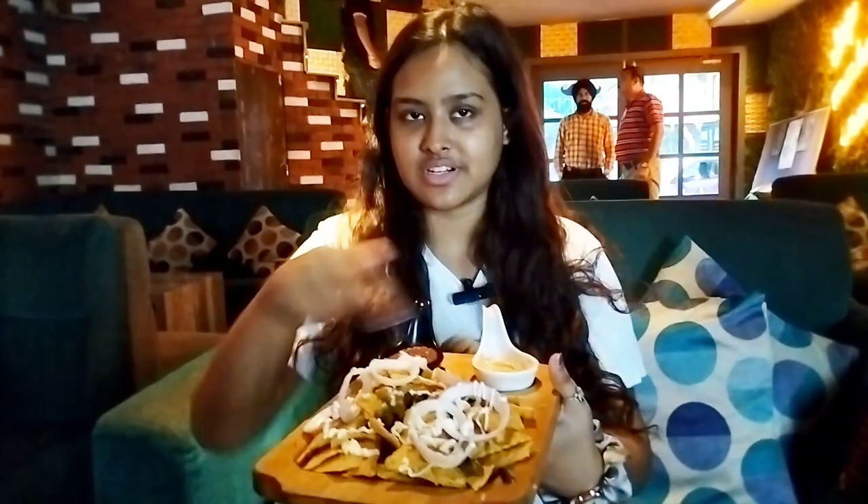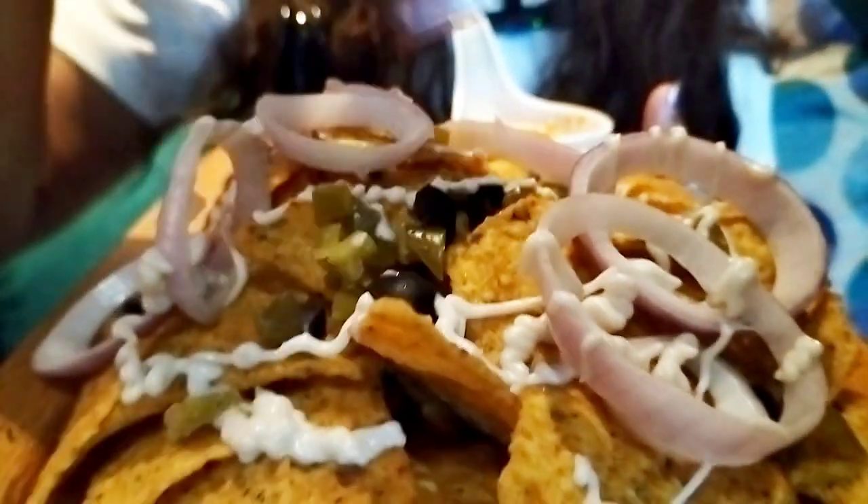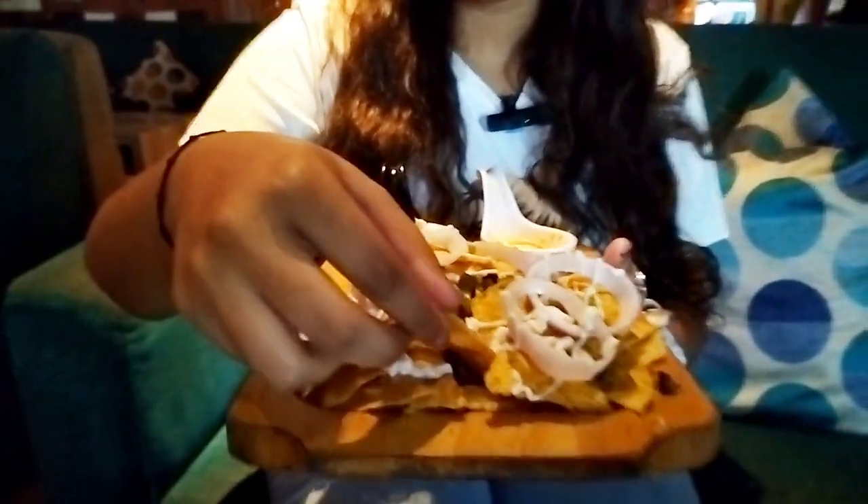So here are my appetizers. Here is Mexican nachos that is served with salsa and cheesy jalapeño dips. The nachos are decorated with onions, olives, and some cheese and mayonnaise.